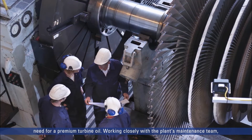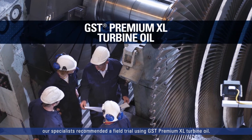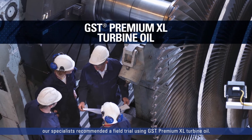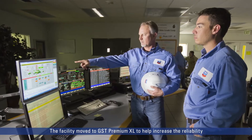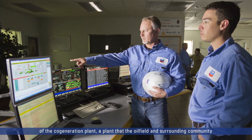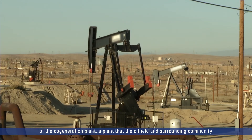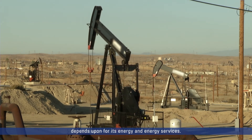Working closely with the plant's maintenance team, our specialists recommended a field trial using GST Premium XL turbine oil. The facility moved to GST Premium XL to help increase the reliability of the co-generation plant — a plant that the oil field and surrounding community depends upon for its energy and energy services.